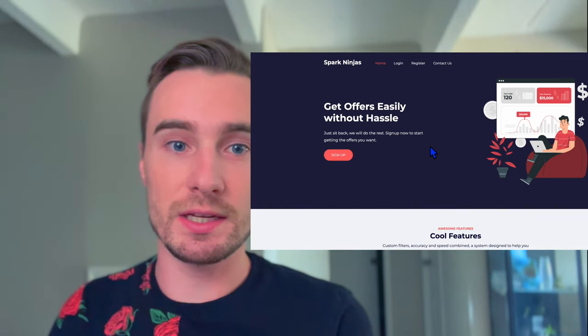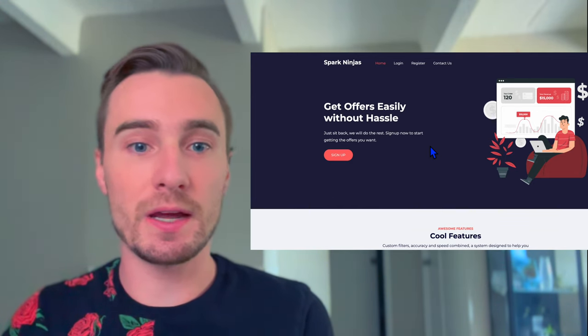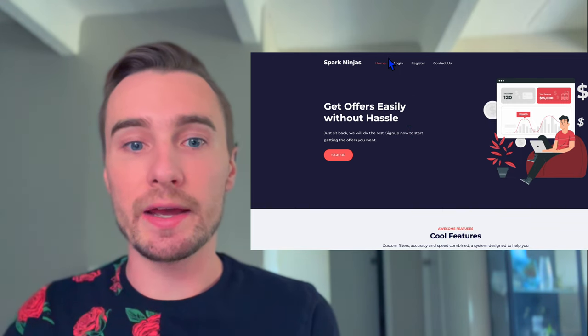This bot is called Spark Ninjas. It says you're supposed to be able to get offers easily without the hassle — just sit back, they'll do the rest. I tried this over and over. I even changed my password, but that did absolutely nothing. So I went and changed my email address password and my Walmart Spark password to protect myself, in case this is a ploy to steal people's account information. I think they're just trying to collect people's information so they can sell accounts — making people think they're getting something when they're actually just getting their account stolen.